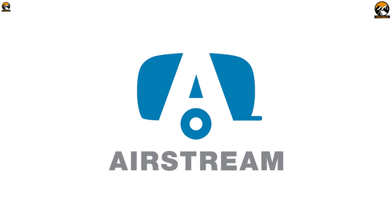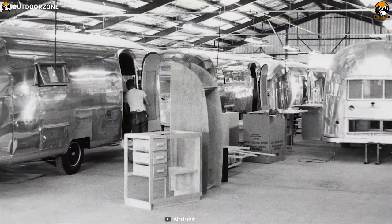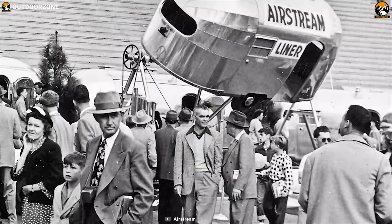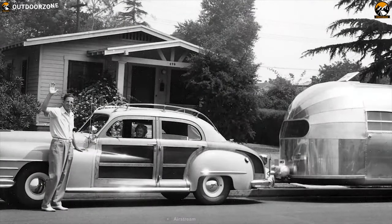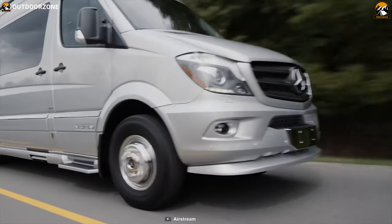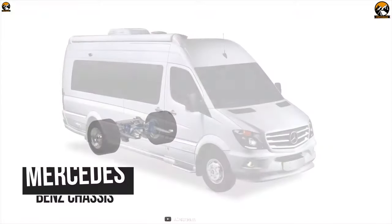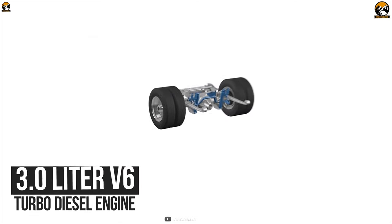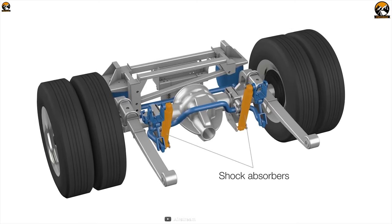Airstream, a company founded in 1936 by Wiley Byam, who began building trailers in his backyard in Los Angeles. After the first trailer, the company started its journey in the market. Whether heading to the beach, a game, or a campground, the Interstate 24 GL from Airstream Touring Coach will elevate the whole experience. The powerful Mercedes-Benz chassis and 3-liter V6 turbo-diesel engine will make the Interstate 24 GL driving experience enjoyable and remarkable.